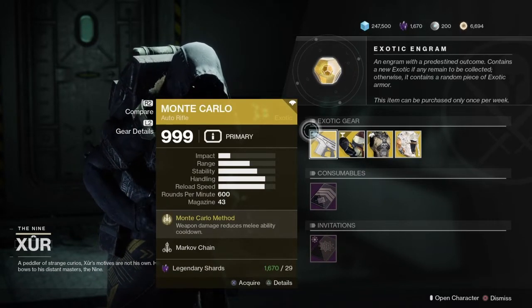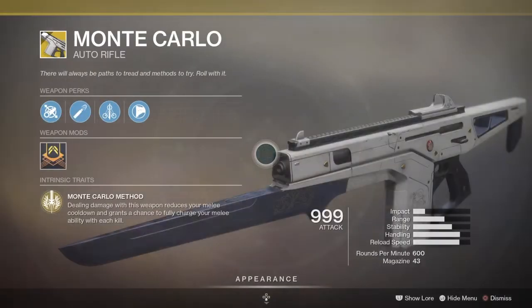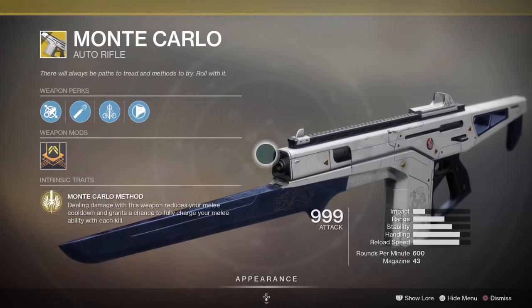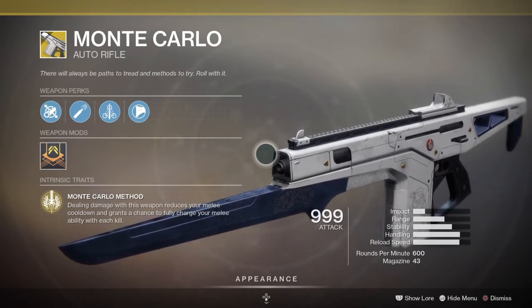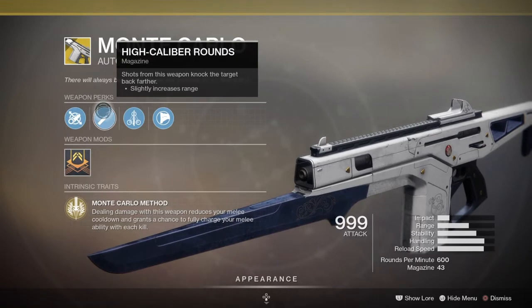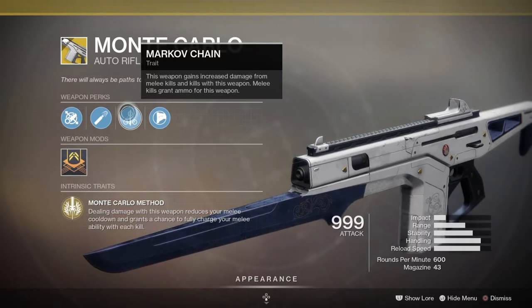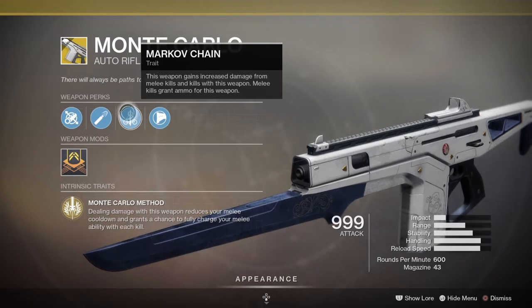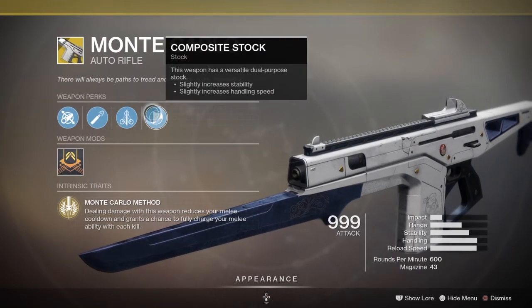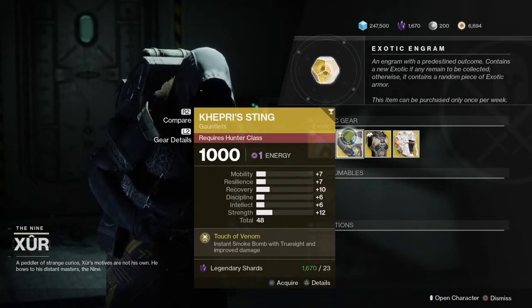The weapon of the week is the Monte Carlo Auto Rifle. It comes with an intrinsic perk called the Monte Carlo Method — dealing damage with this weapon will reduce your melee cooldown and grant a chance to fully charge your melee ability with each kill. It also comes with Fluted Barrel, High Calibre Rounds, and the Markarvo Chain, which grants increased damage from melee kills and kills with this weapon, and melee kills grant ammo. Very good, especially for Guardian Games. And last but not least, Composite Stock. Pretty awesome weapon — pick it up if you don't have it.